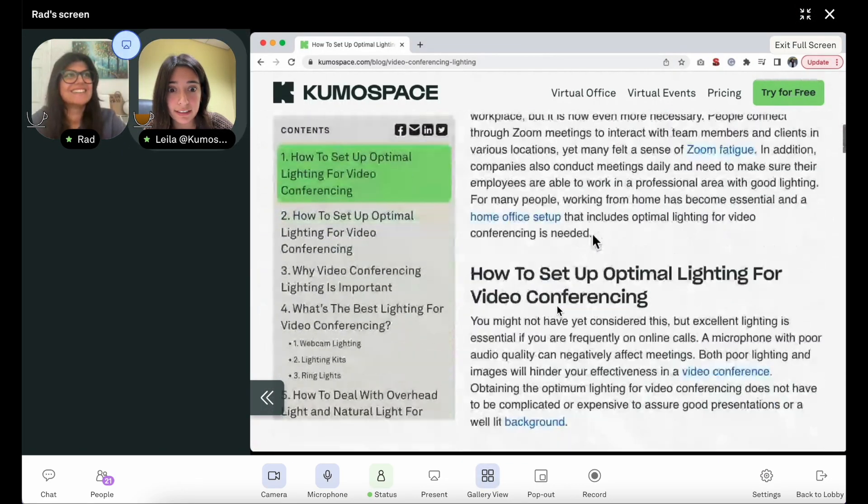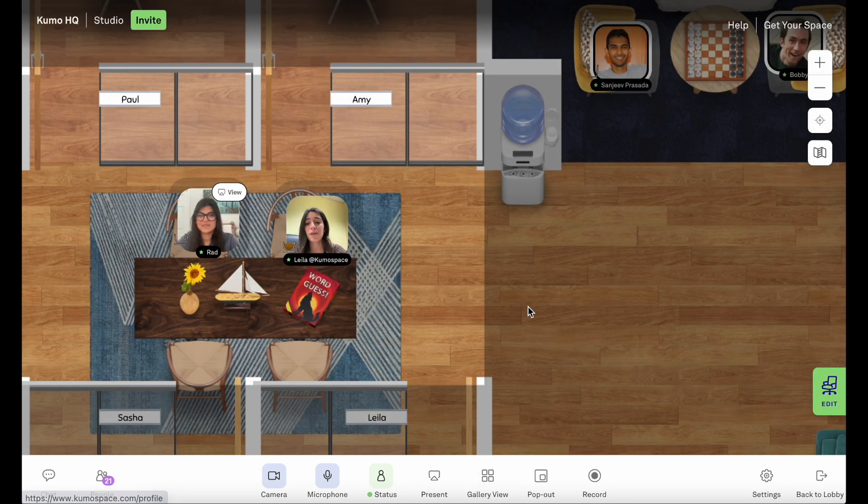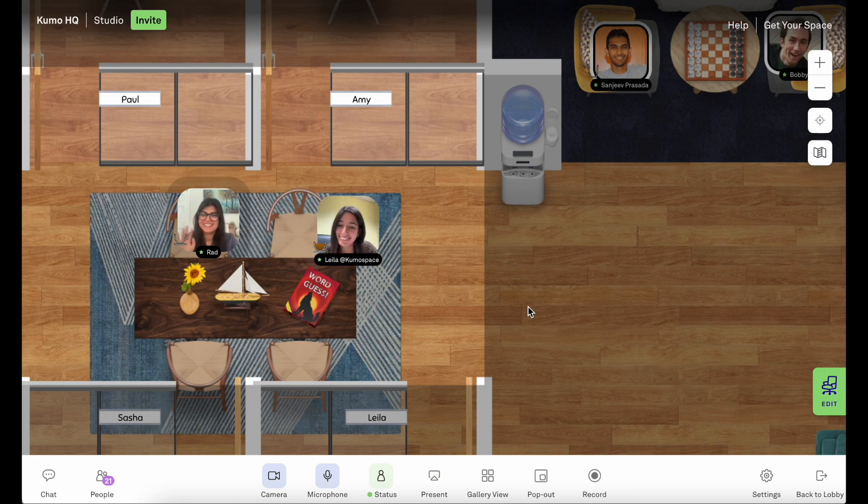Oh, this looks great. Yeah, I love this. So my morning is a little busy but I have some free time after lunch. Do you want to chat then and we can talk about the next project? Yes, sounds good — just let me know when you're free. Perfect, see you then, Rad. Bye Layla.